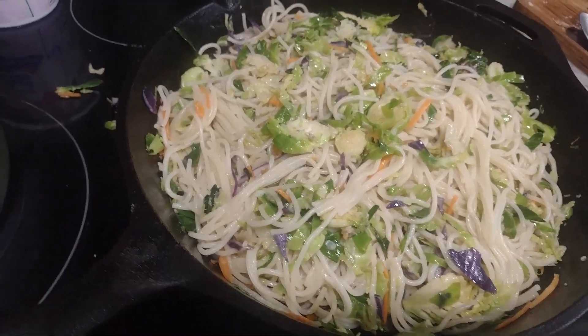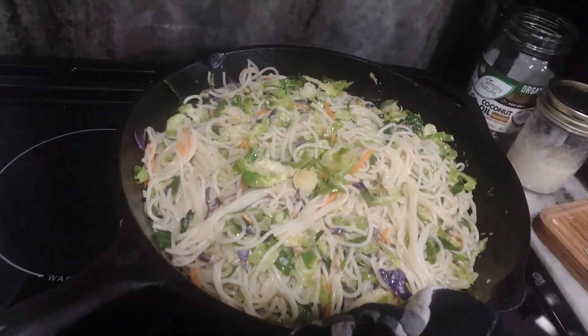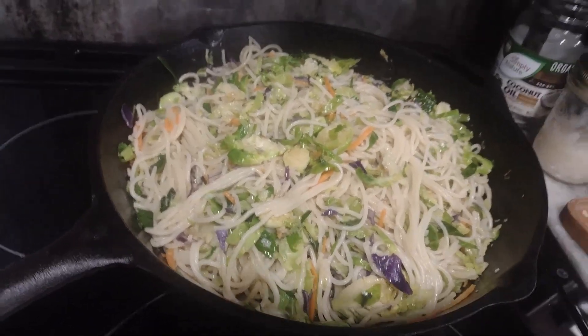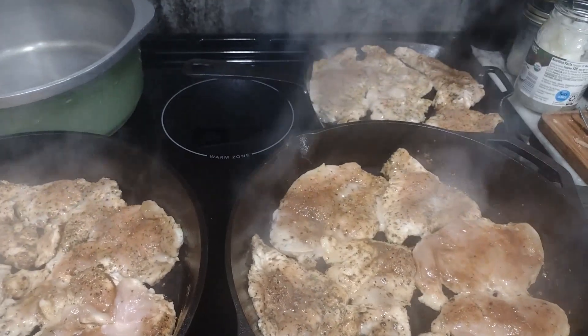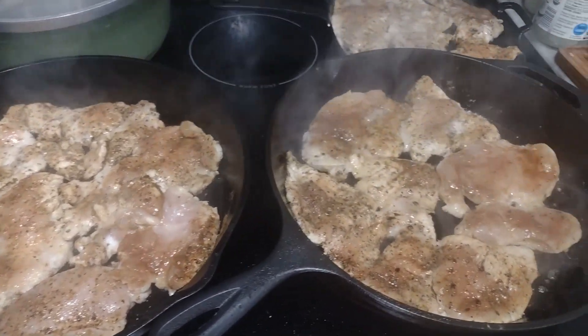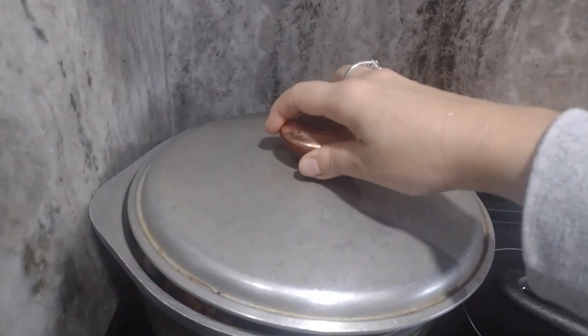This is our dinner for Wednesday night — basically spaghetti with a cabbage salad I had in my freezer, and I also prepared some chicken breast. This is what it looks like, and my family really enjoyed it.